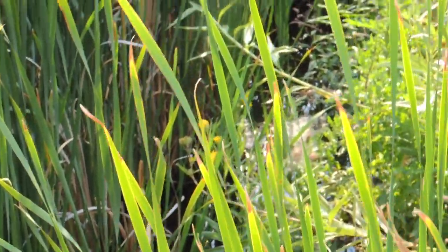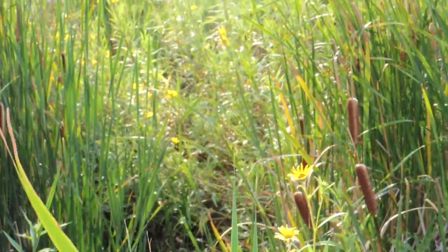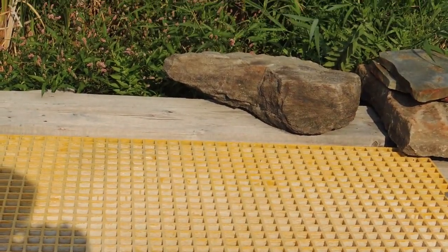The more water circulating through our floating islands, the better they perform at cycling nutrients into biofilm instead of algae. Islands work about four and a half times faster when fed aerobic water.